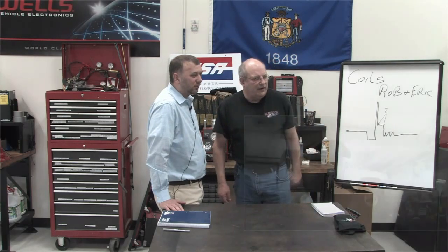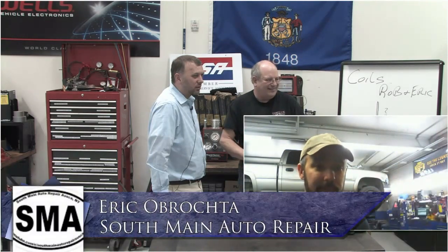Let's bring in Eric. There he is. Good morning, Eric. You had some questions from one of the recent videos that you had put out on coils. Here's your opportunity — if you can explain it to Rob, I'm sure he can answer your questions.